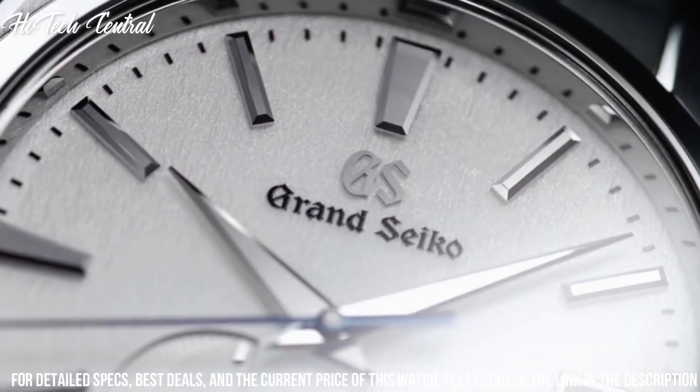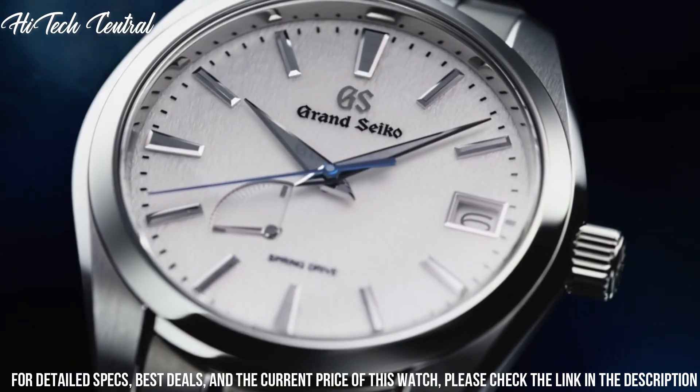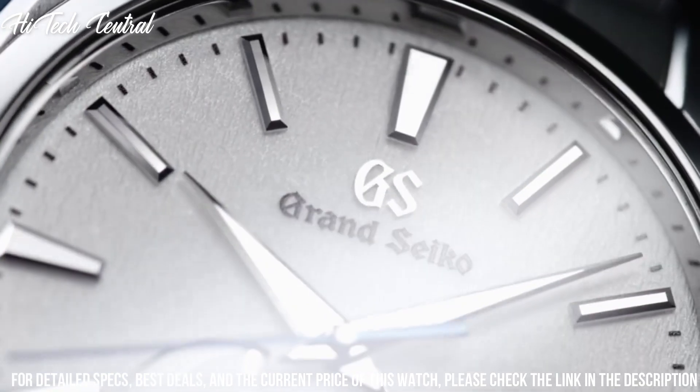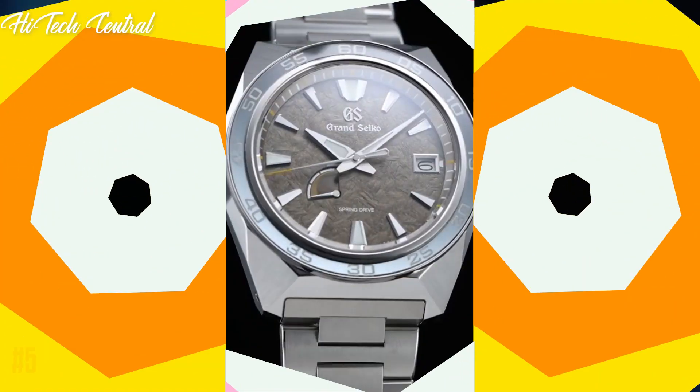Special features: Spring Drive movement with 30 joules. Mechanical movement type: Spring Drive. Water resistant depth: 100 meters.